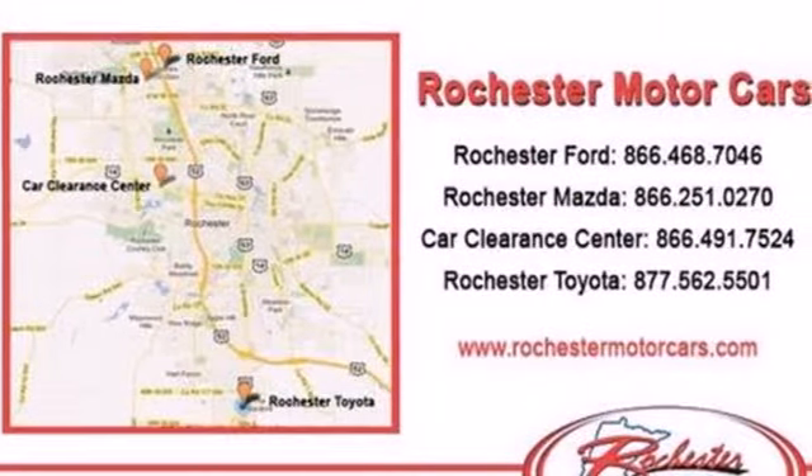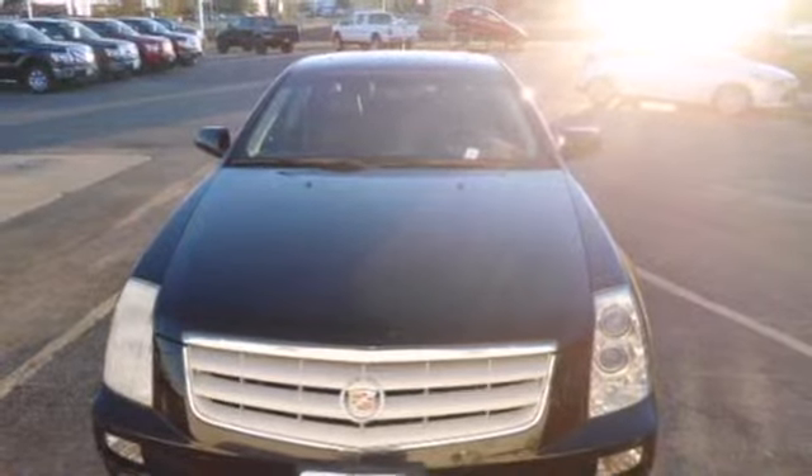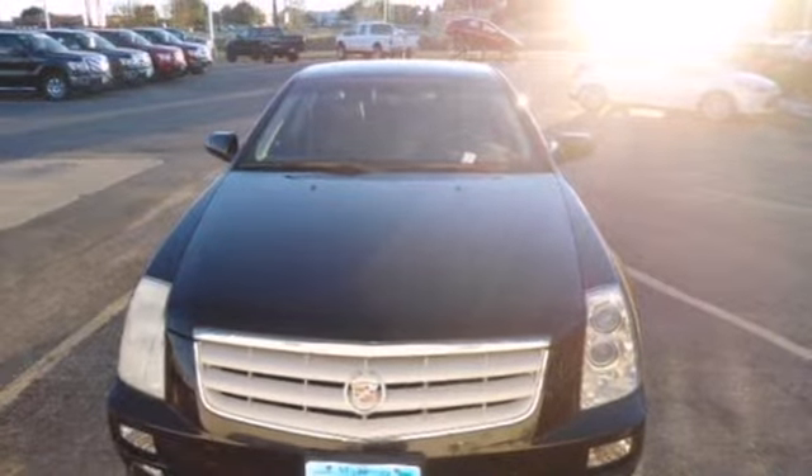There are no other cars that blend style, safety, performance, and luxury into one package like the Cadillac STS.